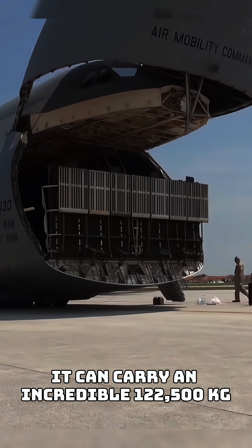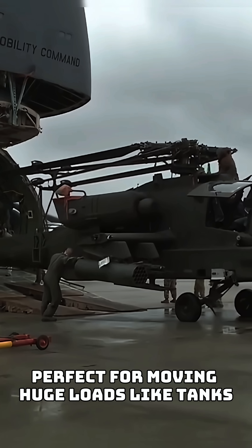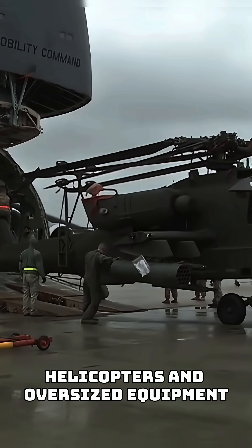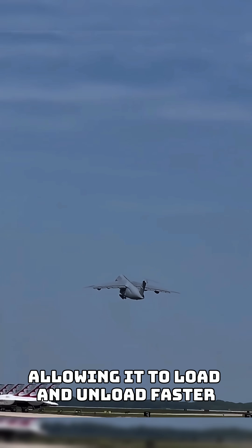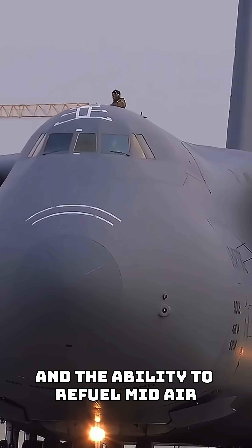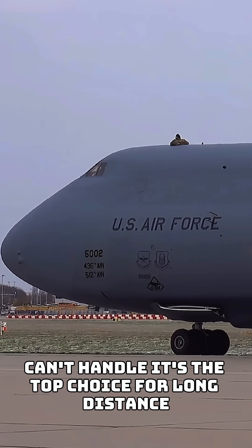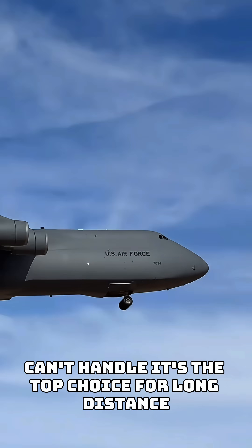It can carry an incredible 122,500 kilograms, perfect for moving huge loads like tanks, helicopters, and oversized equipment. It has doors at the front and back, allowing it to load and unload faster. With a range of 7,000 nautical miles and the ability to refuel mid-air, this aircraft can complete missions that others simply can't handle. It's the top choice for long-distance heavy-duty transport.